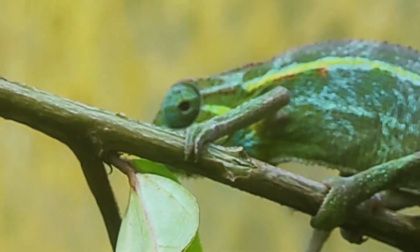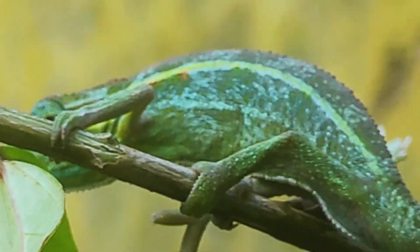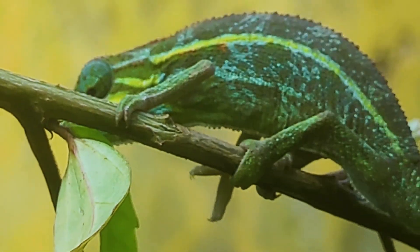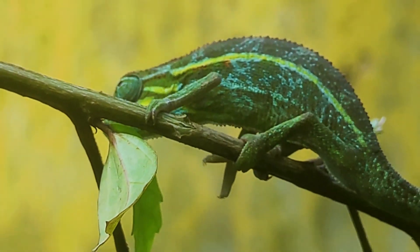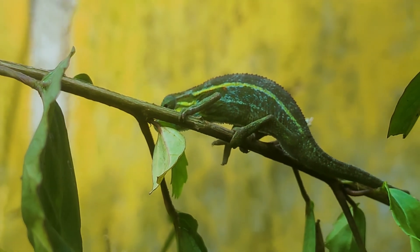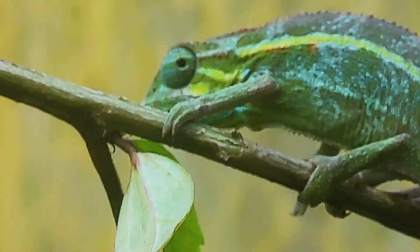Fact number two is so amazing. Chameleons have a tongue which is longer than their body. They keep the tongue coiled inside, stored in their stomach area.